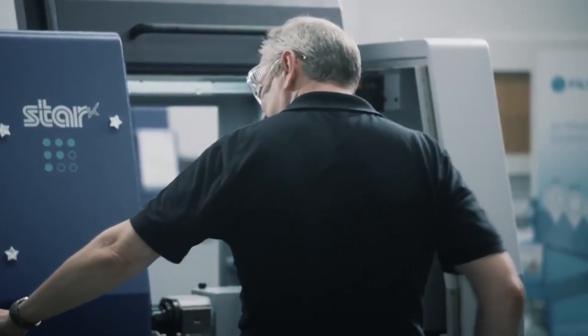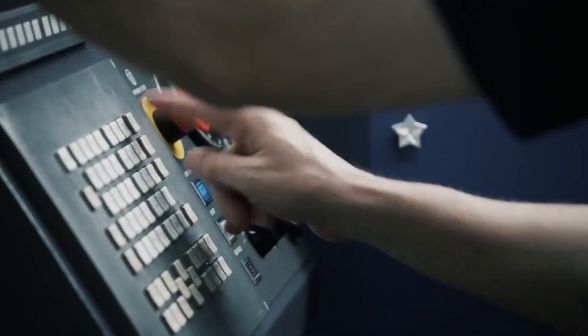We've got our NC Assist programming software that we'll demonstrate to anybody that's interested, and we've got a new piece of software called Star Monitoring — an operating support system specific to Star machines — that will have its UK premiere at the show. This is monitoring software; all the machines need to be connected to a network, but it's browser-based so you can see the machine's status on your phone, on tablets, on desktop PCs. It shows you the current cycle time, the current program, any alarms that have been generated on the machine, and gives you the full history of production — a fantastic tool for monitoring the whole factory of Star machines. If there is an issue on any machine it can send you an email and give you immediate notification that you need to attend.